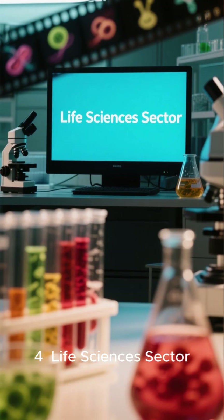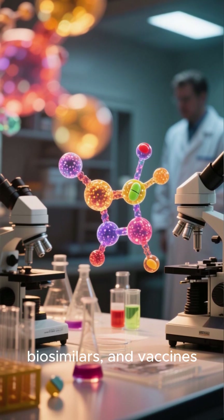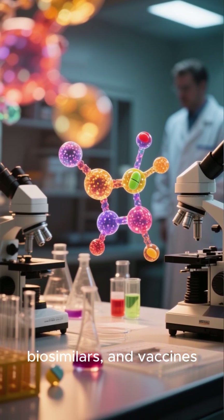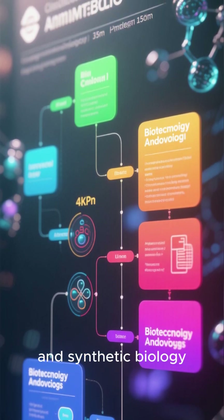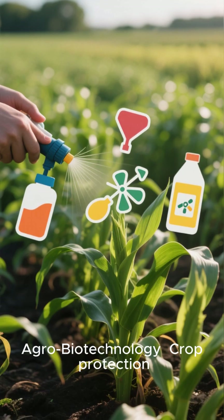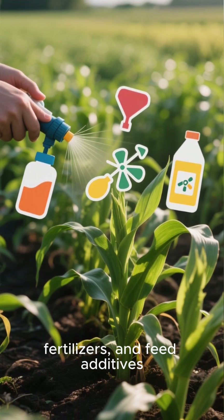Area 4: Life Sciences Sector — Biopharma: Development of New Drugs, Biosimilars, and Vaccines. Biotechnology: Industrial Biotechnology, Enzyme Engineering, and Synthetic Biology. Agro-Biotechnology: Crop Protection, Fertilizers, and Feed Additives.